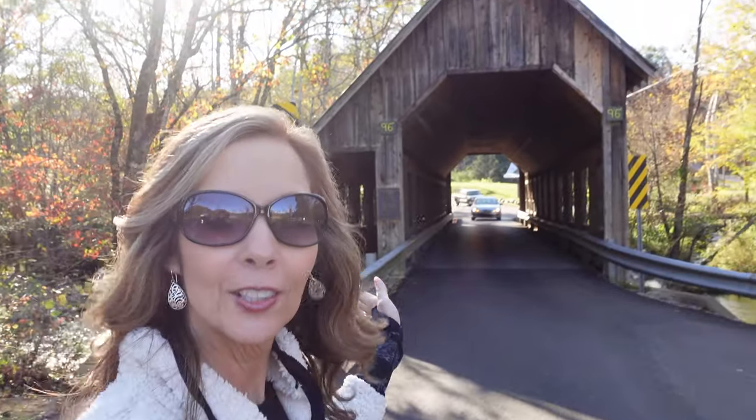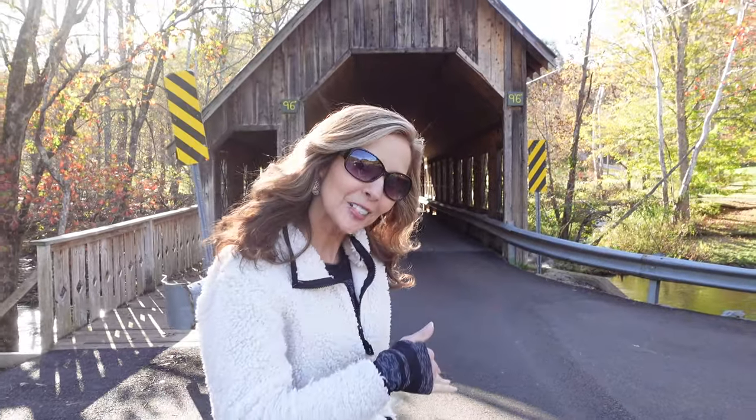Hey everybody! Welcome to Emirates Cove Covered Bridge in the Smoky Mountains. We're in the Pittman, Tennessee area. Let's go check it out! Come along!